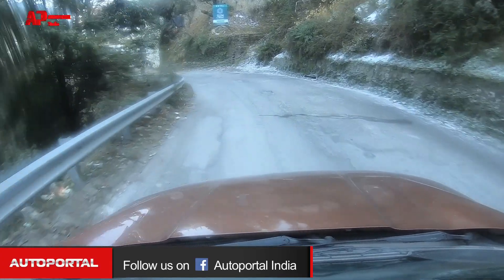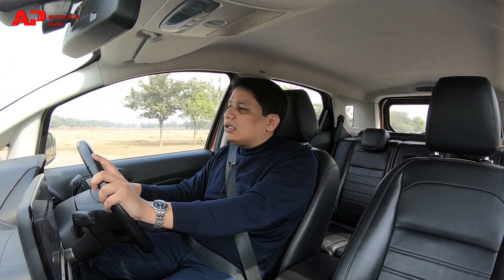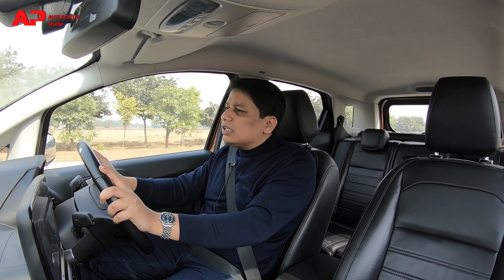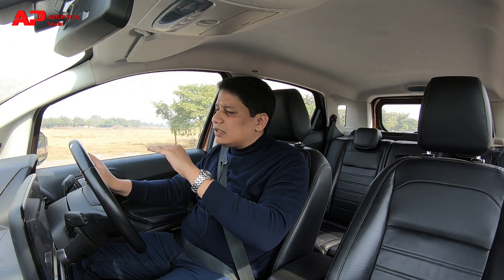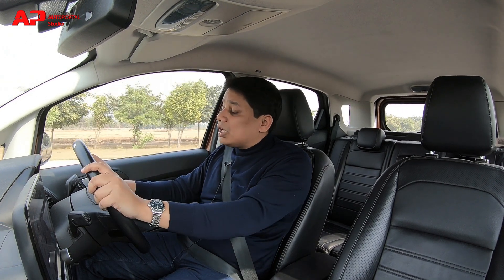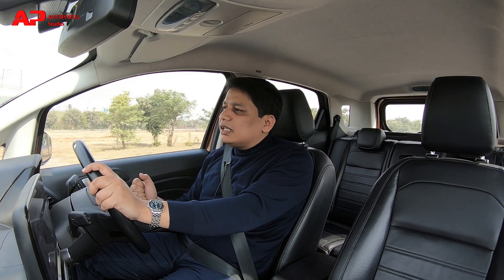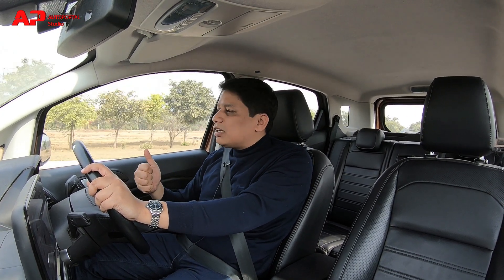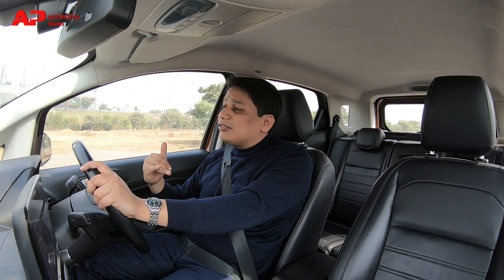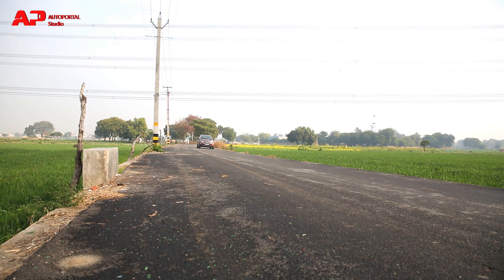On the highway it simply hugs the road — it just sits on the road and nothing can unsettle this car because it really seems unflappable. It is a great car for long distance journeys because the suspension setup is brilliant. The steering wheel is direct, very communicative, with loads of feedback, so it's enjoyable to drive.